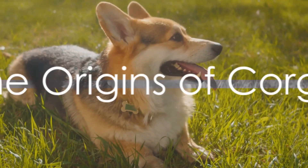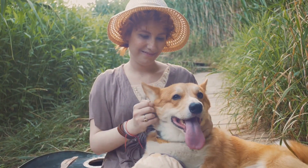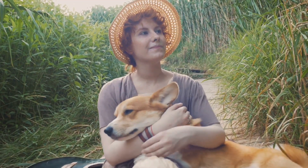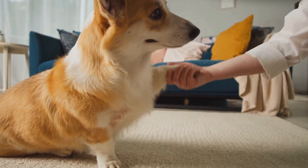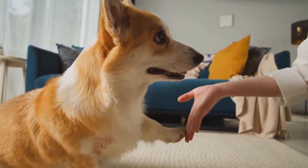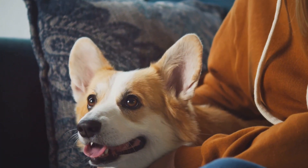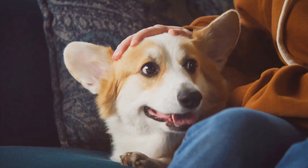To truly understand corgis, we need to travel back in time to their origins. Imagine a world over a thousand years ago — it was around this time that the story of the corgis began. These sprightly dogs, full of charm, are believed to have been brought to Wales by the Celts. These ancient people, known for their love of animals, brought the ancestors of our beloved corgis to the rolling green hills of Wales.